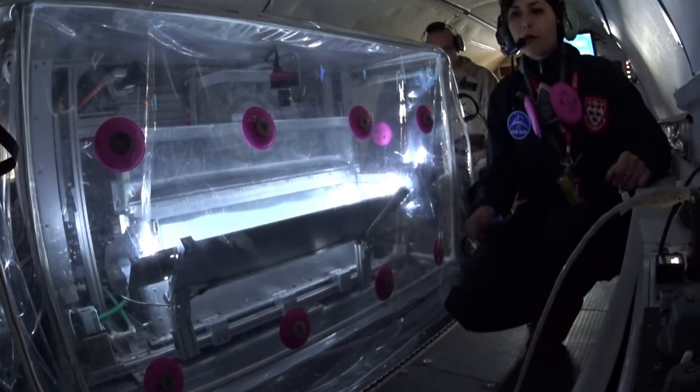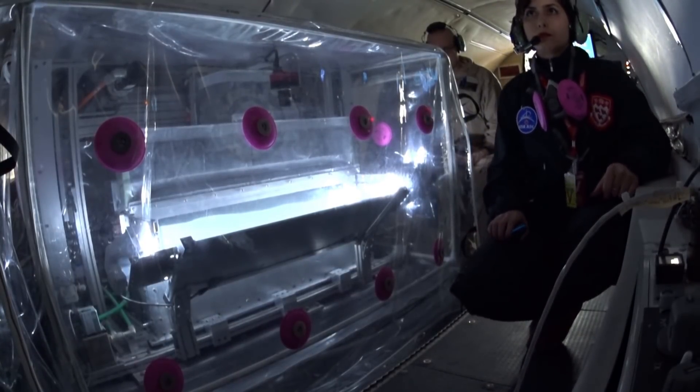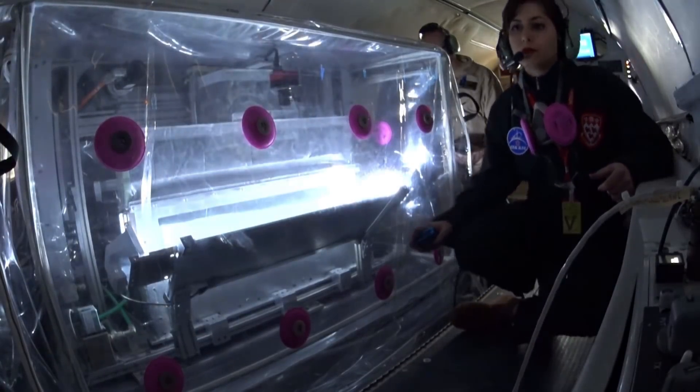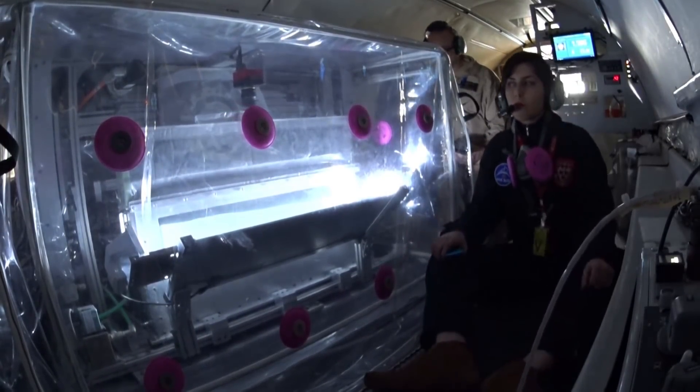It's a dizzying ride, a roller coaster of parabolic arcs aboard this Falcon 20 aircraft — an unconventional and uncomfortable way of trying to replicate Martian gravity. They call these types of aircraft vomit comets for good reason, as a few of us, including myself, did in fact find out.